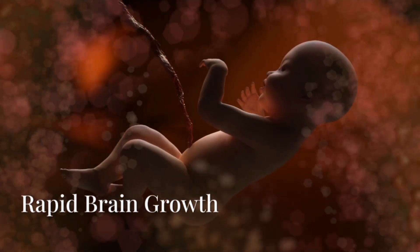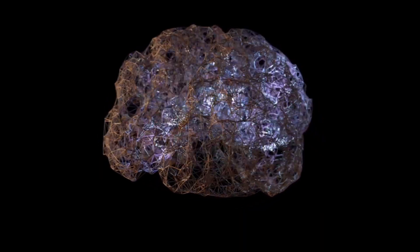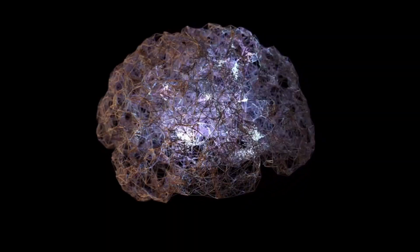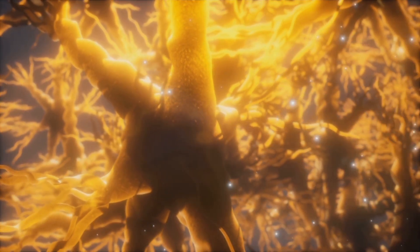At week 24, the age of viability is reached. A baby born now could potentially survive with intensive care, though each week in the womb increases the chance of thriving dramatically. The fetus reaches the size of a cauliflower, and the brain is growing rapidly, forming trillions of connections.